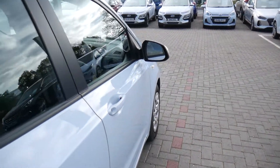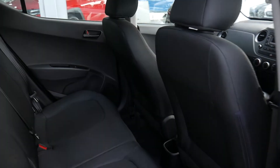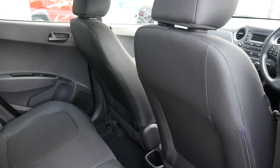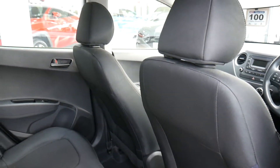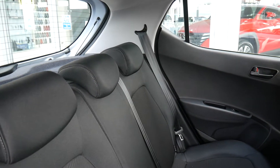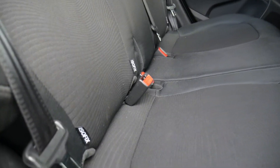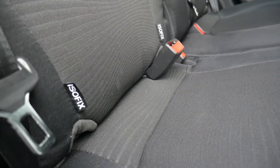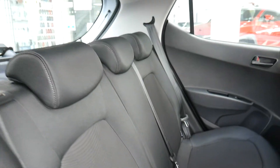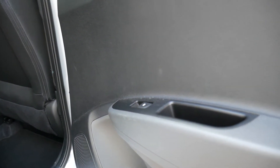It's a five-speed manual, very good on insurance and running costs. As you can see, there's good leg and headroom. It's got three full seatbelts across the back, isofix fittings on the two outer seats, and electric windows in the rear as well.